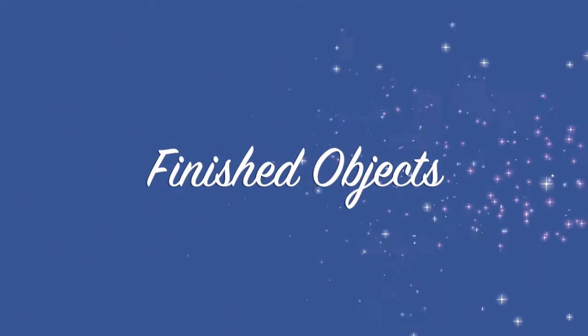I usually try and start my videos by doing my finished objects, so let's get into those. I've made a note of my finished objects in my little notebook here because I'm pretty rubbish at remembering things otherwise. I'm looking at my show notes so do excuse me if I look down. This is from my last episode so I know what I've finished up since then. I've been storing my finished objects in this box.